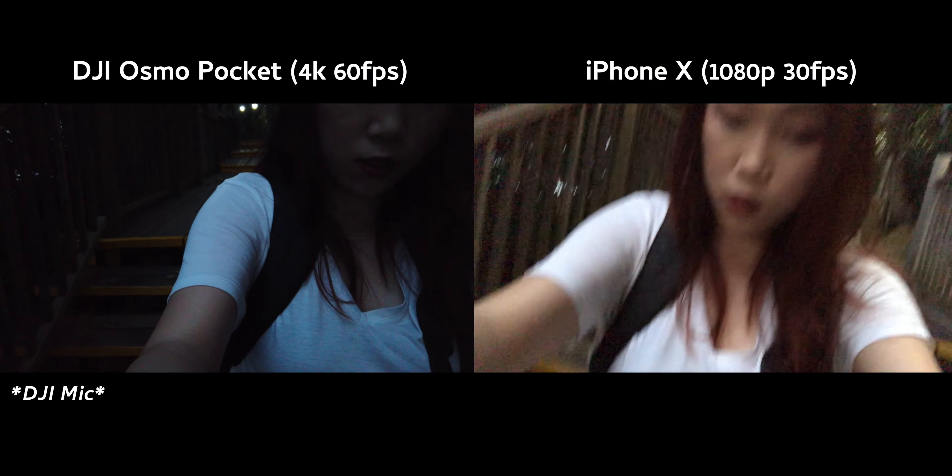It takes a while to adjust whereas the iPhone just ups the ISO like crazy. Going down. You can tell.